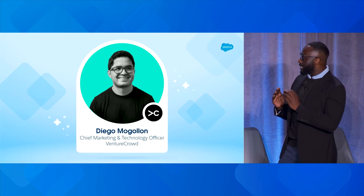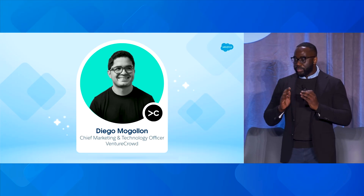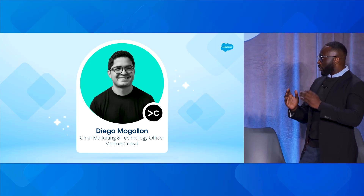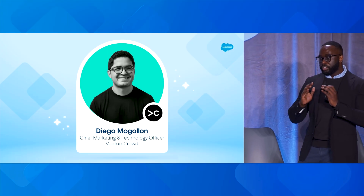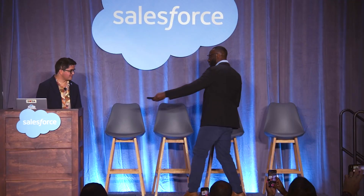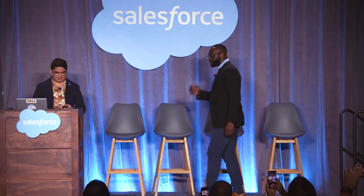Without further ado, I'm going to pass it over to Diego, where he's going to take that foundation I've talked about and share the Venture Crowd story — how they're building, testing, and deploying agents and putting that theory into practice.